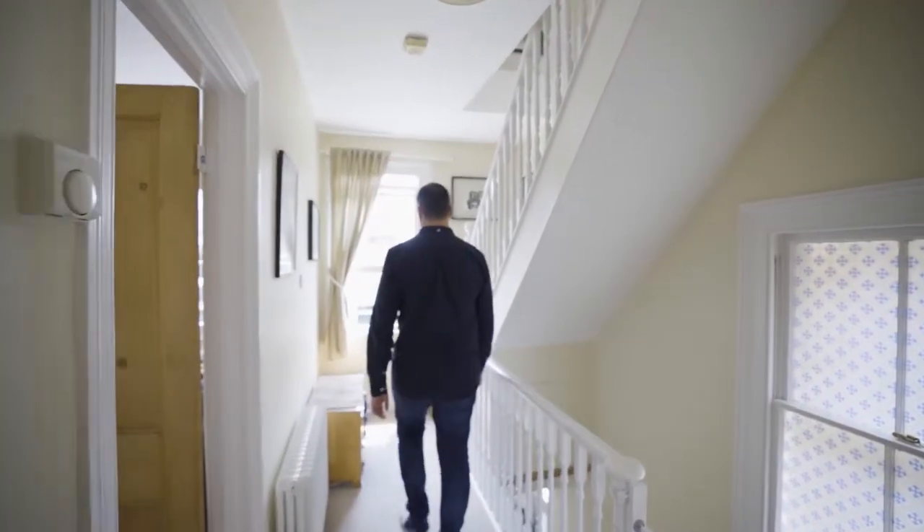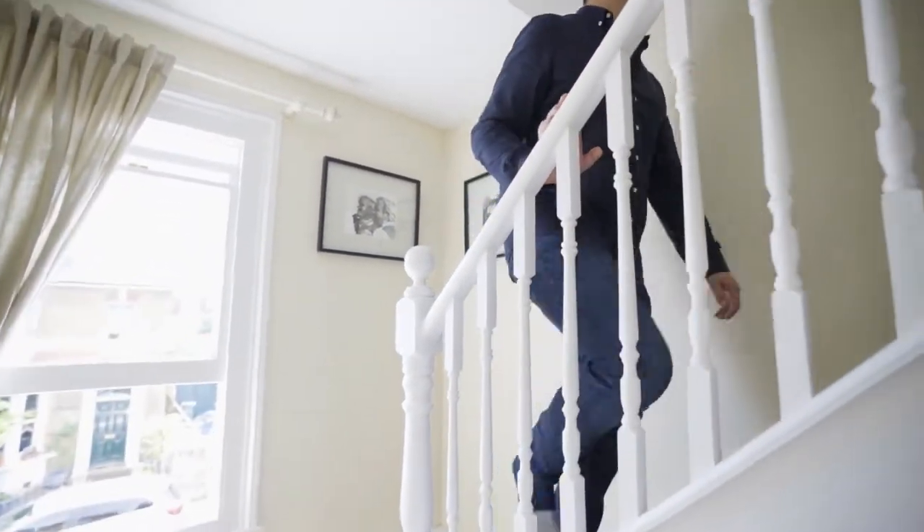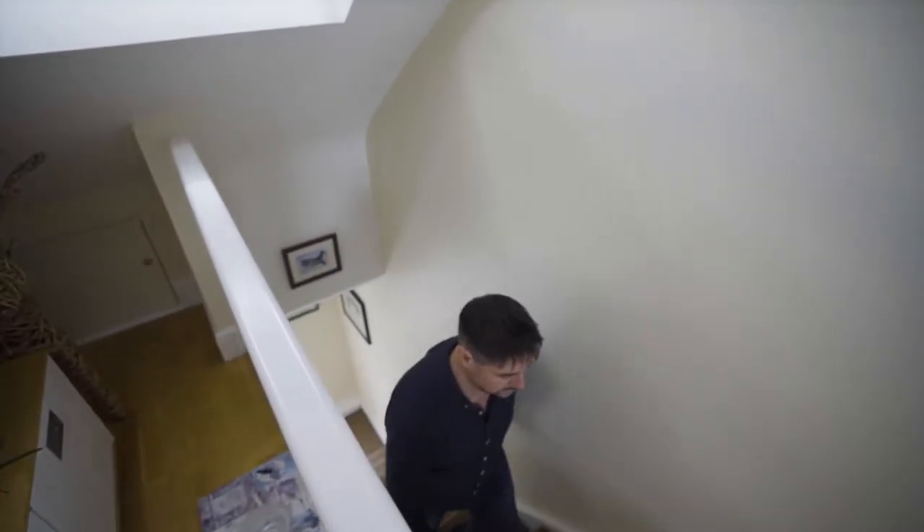To the second floor is a stunning contemporary family bathroom, a spacious master bedroom incorporating a Juliet balcony, and useful eaves storage.